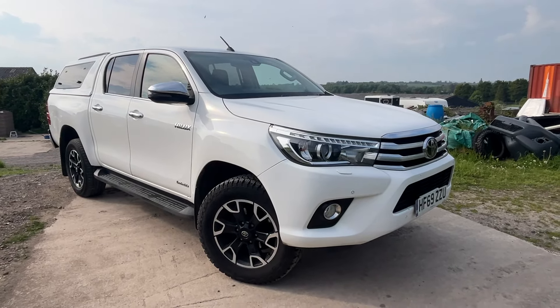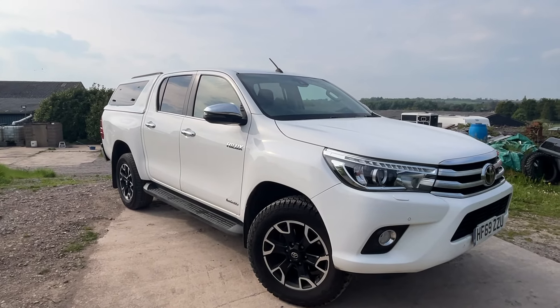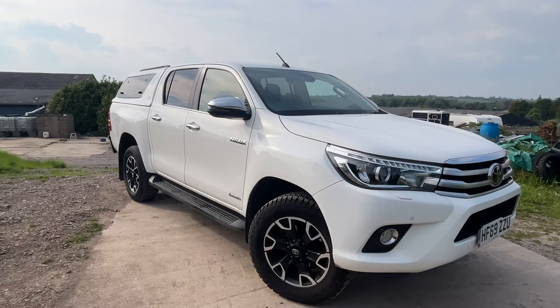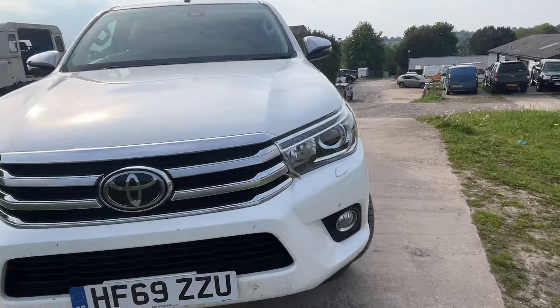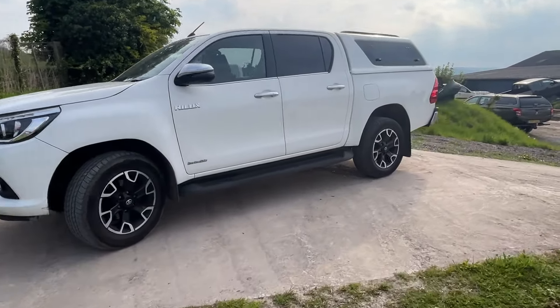It's a really nice truck and has the colour-coded hardtop on the back with gull-wing opening glass units, which is a great addition to the truck and would be an expensive option. Let me take you round and show you it.